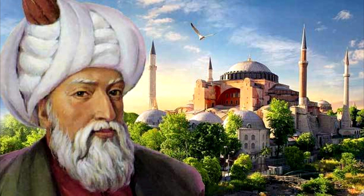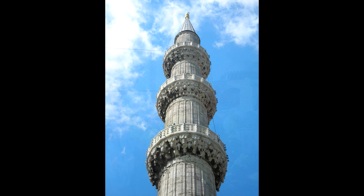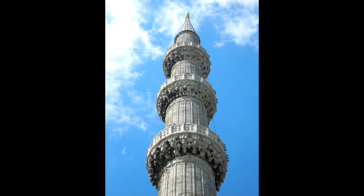4 egyenként 76 méter magas, acélsisakkal ellátott minaret veszi körül, melyeknek a szultánra tekintve jelentésük van — mind számuk, mind erkélyük szempontjából. A ceruzaformájú tornyok 10 erkélye jelzi, hogy Szülejmán az Oszmán Birodalom tizedik szultánja volt, a négy torony pedig azt, hogy Isztambul IV. uralkodója volt.